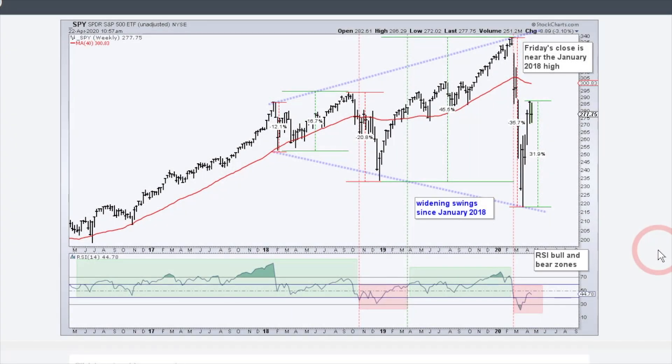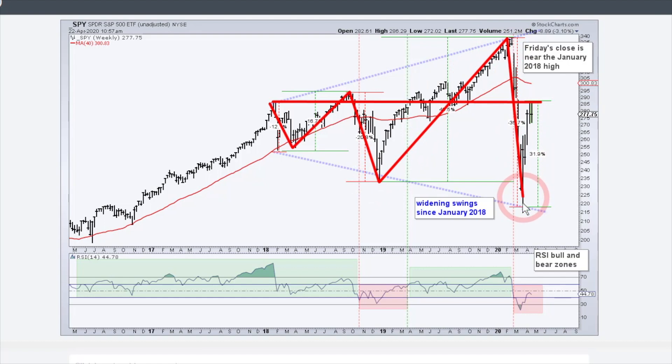Let's start off with a long-term chart of the S&P 500 SPDR SPY and check out the long-term trend — or should I say lack of the long-term trend — because the S&P 500 has been nowhere in over two years. Here is the January 2018 high, and if I take a line straight across you can see we hit that high last week and we're just below it. To get from nowhere, basically unchanged over a two-plus year period, we went down 12%, up 16%, down 21%, up 45%, down 35%, and up 32%.